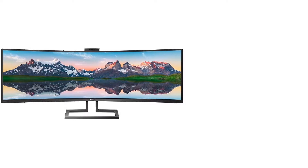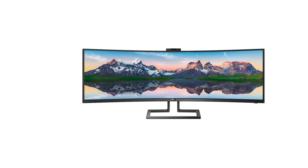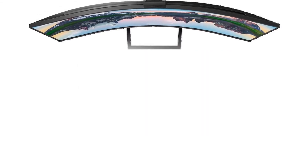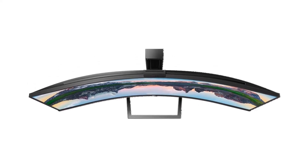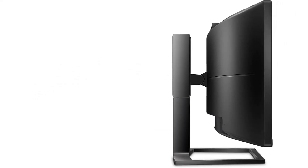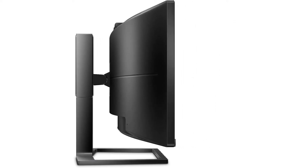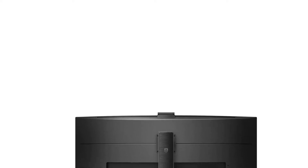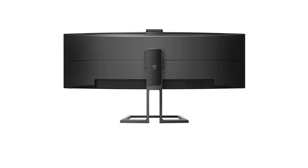The Philips Brilliance 499p9H Superwide Curved Monitor comes with a VA panel, which provides wide viewing angles, sharp colors, excellent contrast, and unmatched brightness. There is a wide color gamut on the screen, making colors more vibrant and true to life. It also comes with a contrast ratio of 3000 to 1, so the colors on the monitor are sharper than ever.